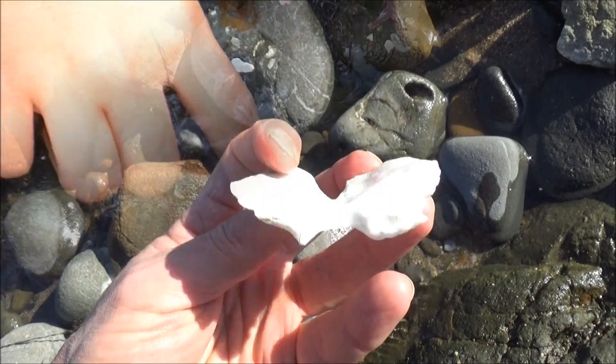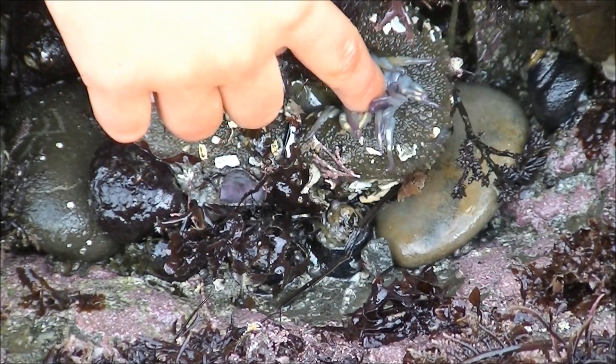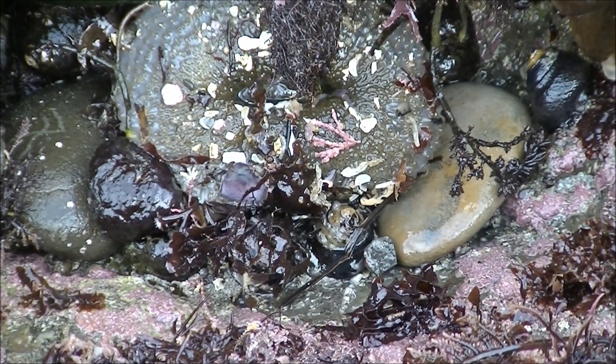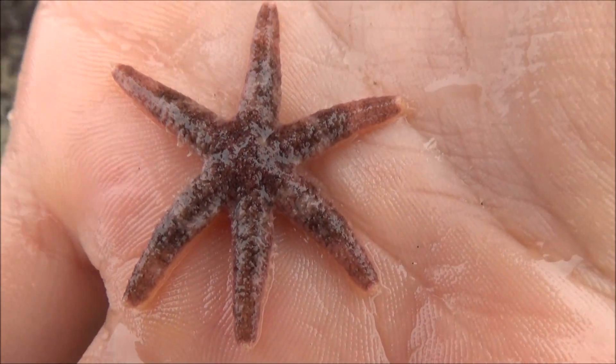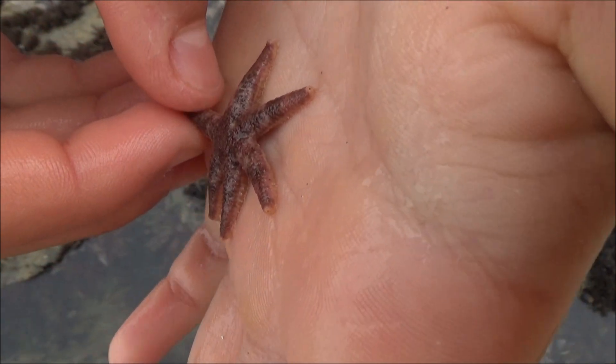Time to touch the yucky stuff! Sea anemone is supposed to hide its tentacles, waiting for the high tide. This is a sea star — tiny, has six legs, and sticks to fingers.